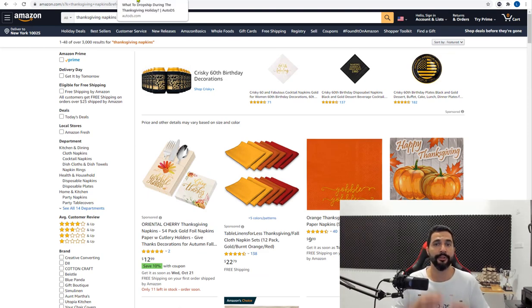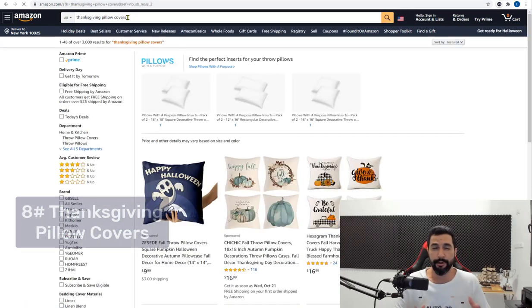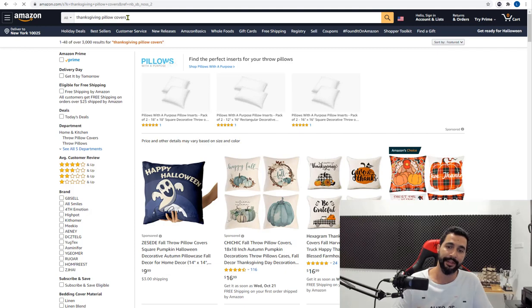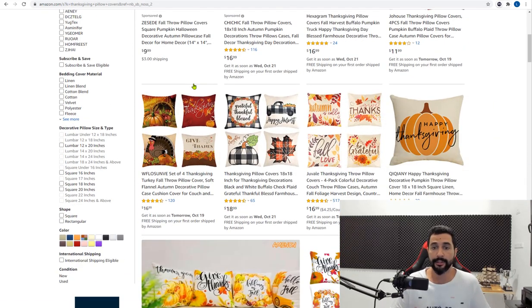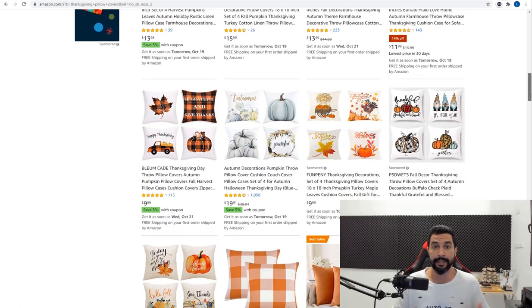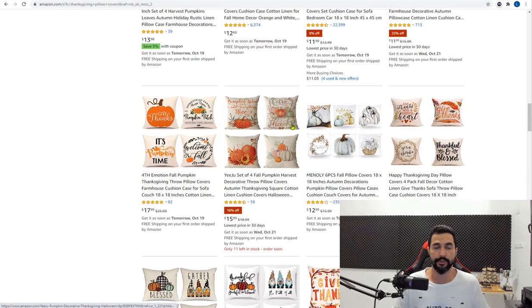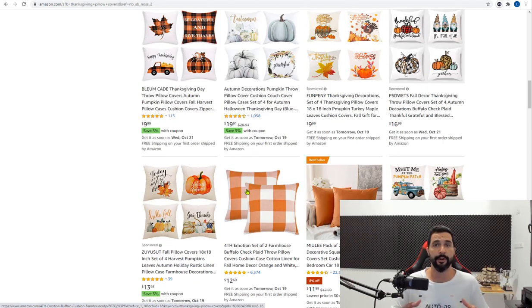Number eight on the list is Thanksgiving pillow covers. People are buying pillow covers for multiple holidays, and wherever we can add Thanksgiving-themed ones, we should — we see them sell more each year. As you can see, there are a bunch of varieties. These usually sell in bundle packs of two, three, four, or even six per sale. Thanksgiving pillow covers are one of the most trending products for Thanksgiving.